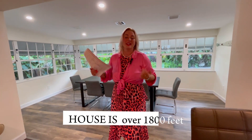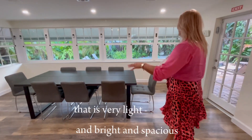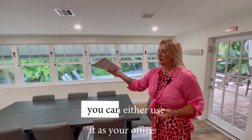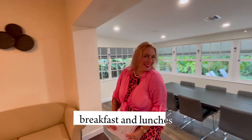The house is over 1800 square feet. There's a dining area that is very light, bright, and spacious, so you can either use it as your office or you can use it for your dinners, breakfasts, and lunches.